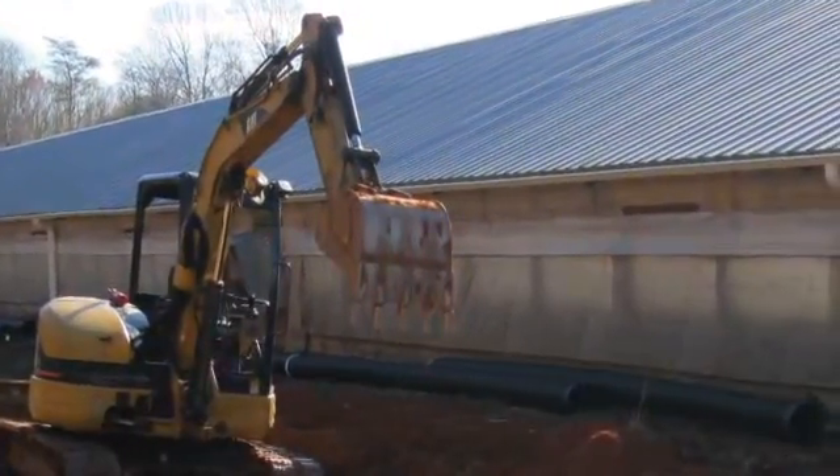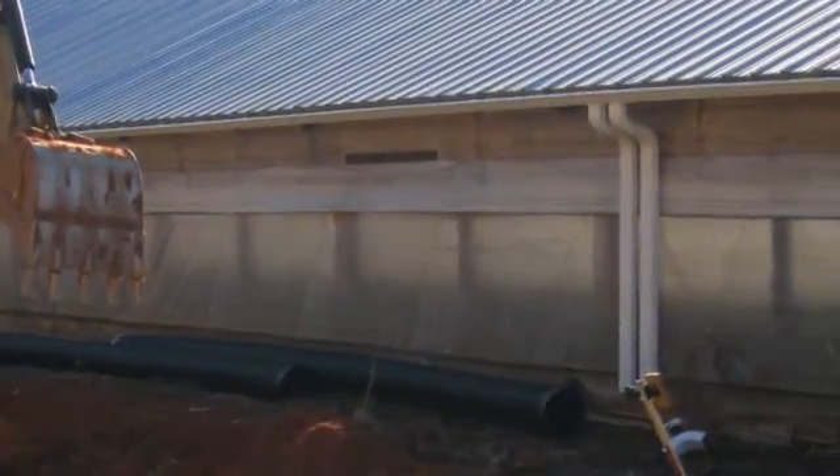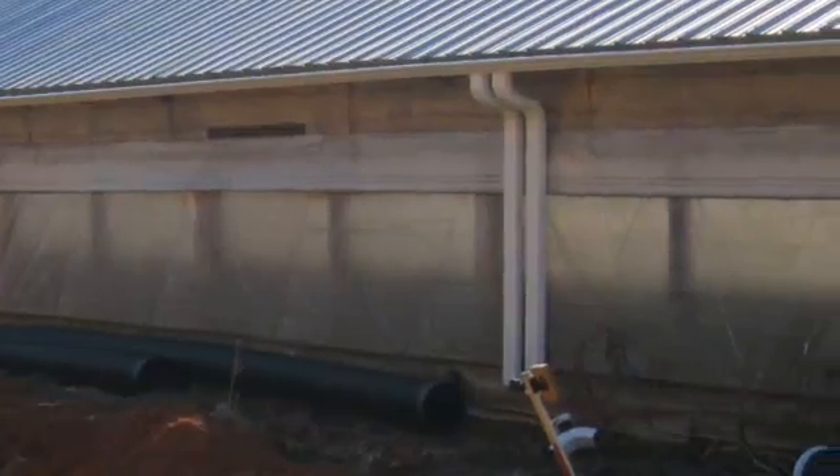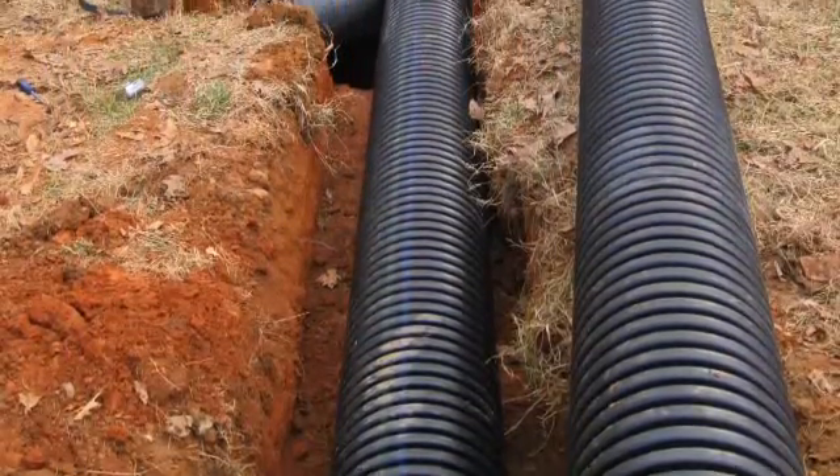How does it work? The basic concept of harvesting rainwater is simple. Rainwater is mostly collected from roofs of buildings. It flows through gutters and downspouts by gravity into a storage tank where it is held until reuse.